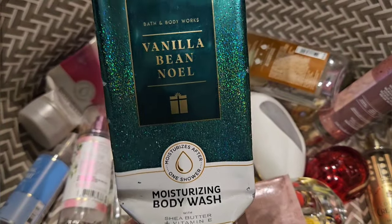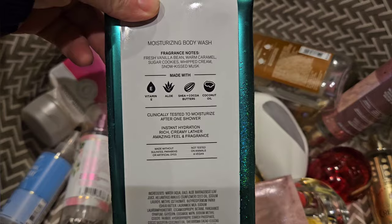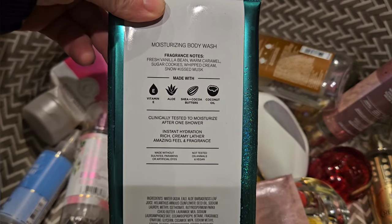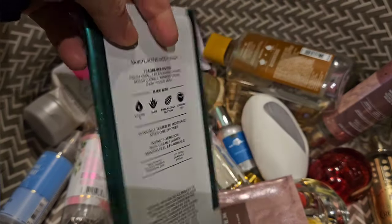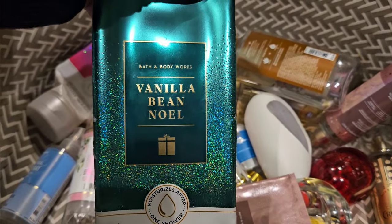I used up a Vanilla Bean Noel moisturizing body wash. It has scent notes of fresh vanilla bean, warm caramel, sugar cookies, whipped cream, and snow kiss musk. This one's amazing, I love this one. Delicious.